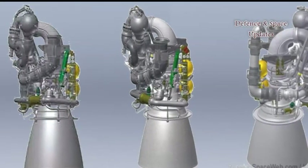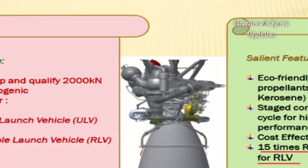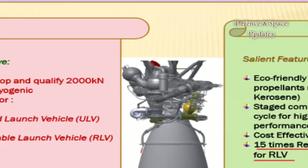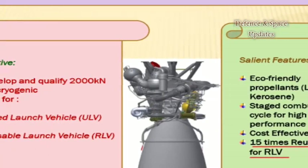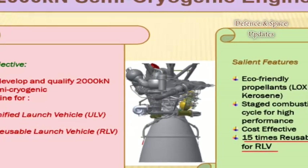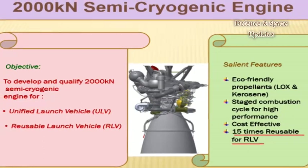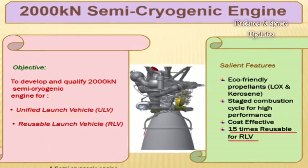In 2005, Ukraine agreed to provide India with designs for the RD-810 engine, and on November 20, 2006, the Indian Space Research Organization, ISRO, awarded a contract to KB Yusno for a project code-named JASMIN, which officially started the development of the RD-810.